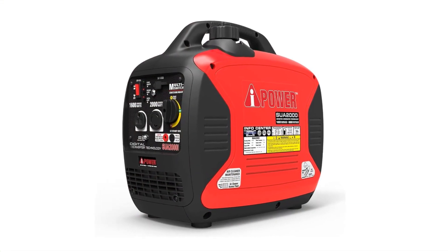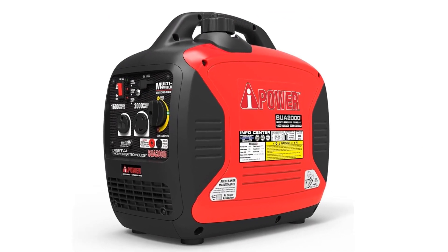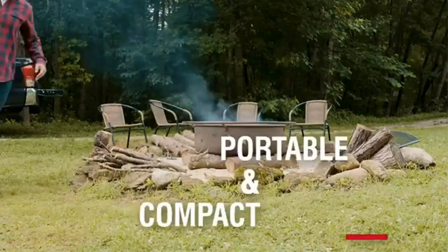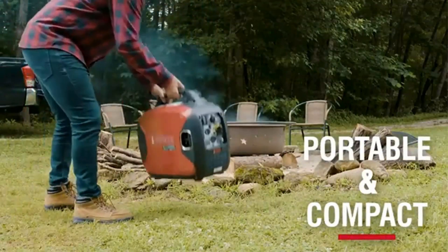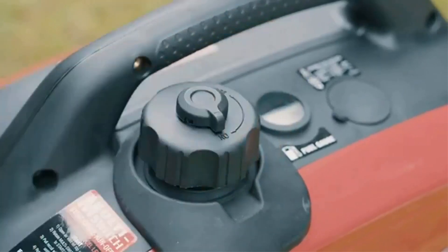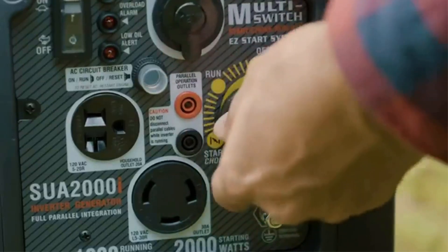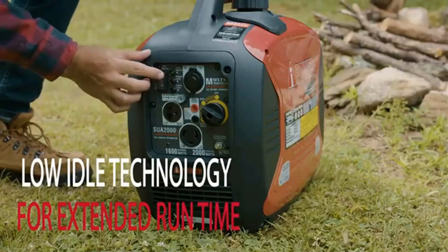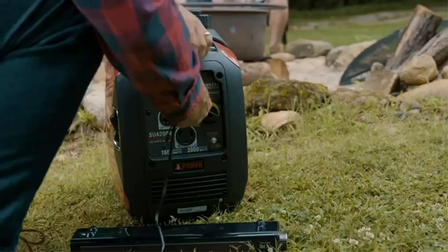The SWAT 2000 EV allows you to get all the performance you seek for many hundreds of dollars less. The fully loaded control panel consists of one NEMA 120V AC 20A household outlet, one NEMA 120V AC 30A L5-30R locking outlet, one 5V USB outlet, a low idle switch, plus low oil alert and overload alarm.